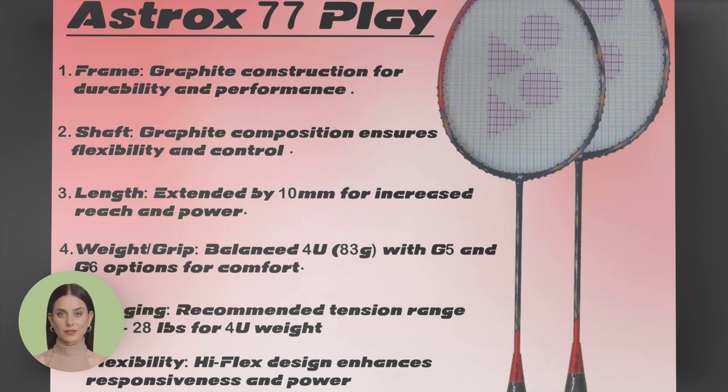First up we have the Yonex Astrox 77 Play. Renowned for its precision and power, this racket offers exceptional control and maneuverability, making it a favorite among players of all levels.